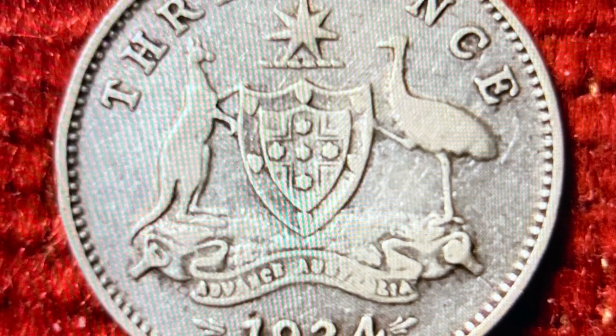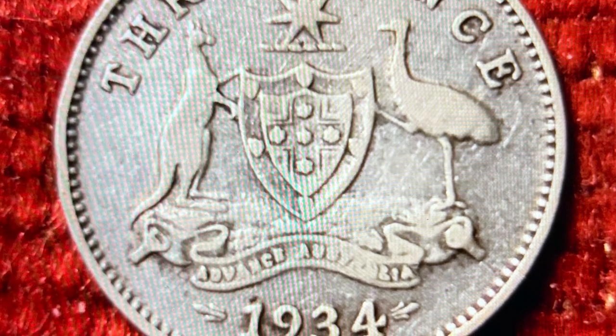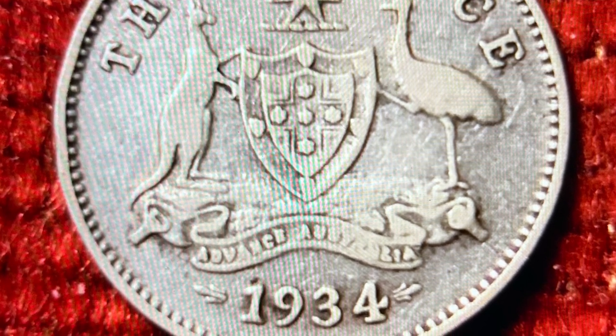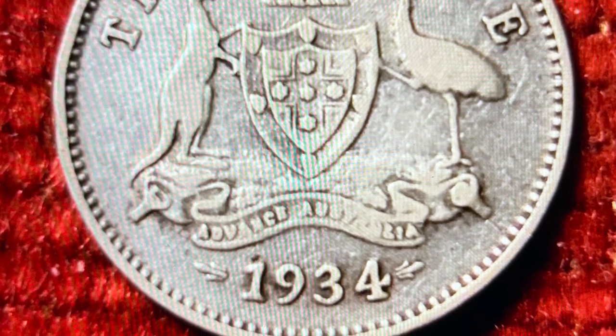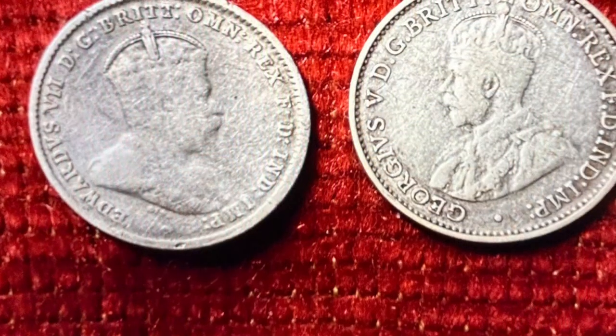This rather simple coat of arms features a shield enclosing the cross of St George bearing five stars, supported by a kangaroo and emu standing on a scroll with the words Advance Australia. This coat of arms would remain unchanged on all subsequent Threepence coins.